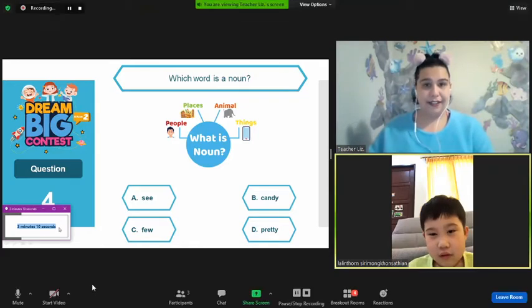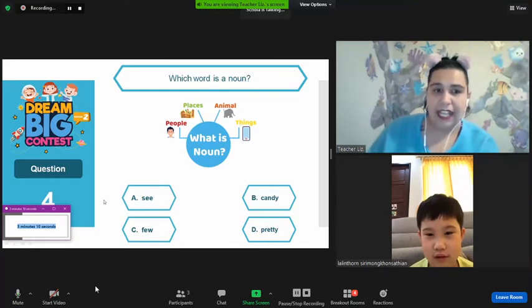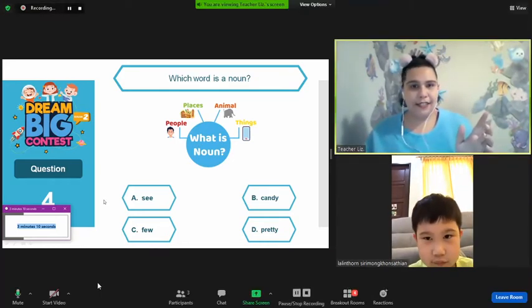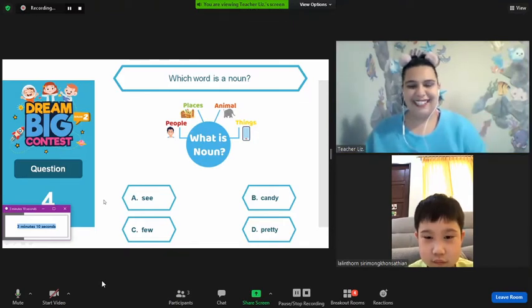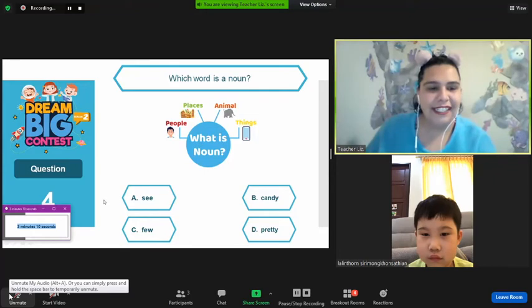Okay. Are we ready? Yeah. Okay, I did pause the time. Can I continue? Yeah. Alrighty. Okay. Here we go, honey.